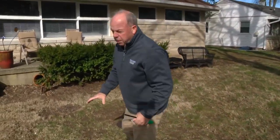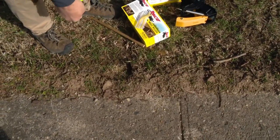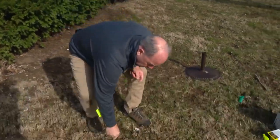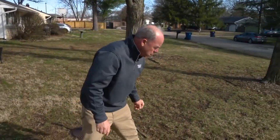Over here is probably the best thing. The way to take care of a mole is first to find the active run. Press down the mole runs and then mark them — I'm using a flag so your neighbors think something big is going on. You could just use a little pinch of flour. Then you wait 24 hours and find out which run has been pushed back up. That tells you it's an active run, and that's where you want to bait.